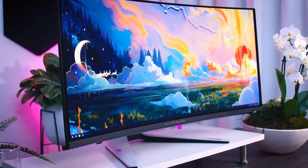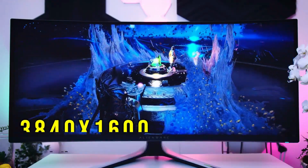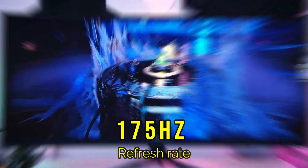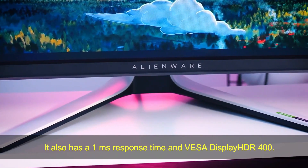Acer Predator X38S. This monitor features a 37.5-inch curved display with a 3840x1600p resolution, 175Hz refresh rate, and G-Sync Ultimate. It also has a 1ms response time and VESA DisplayHDR 400.